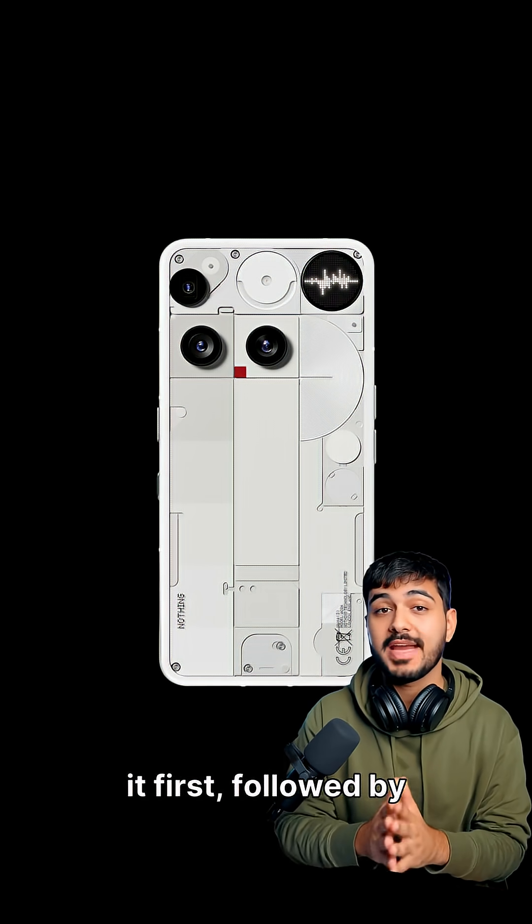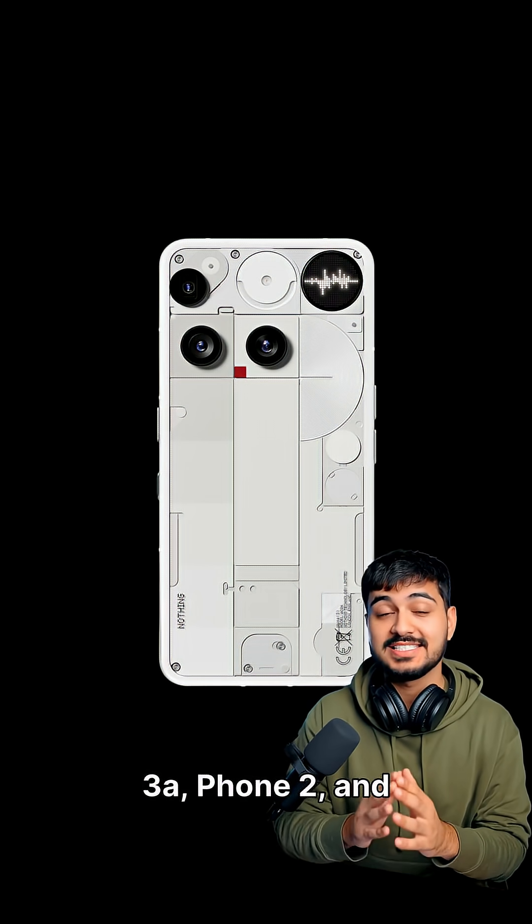Nothing Phone 3 gets it first, followed by the 3A, Phone 2, and CMF phones.